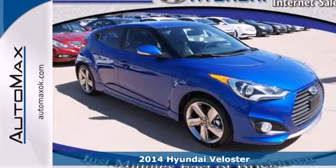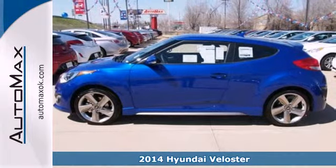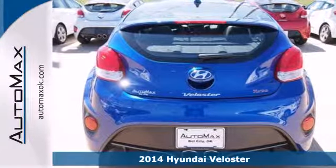It's a 2014 Hyundai Veloster. Truly unique, impeccably stylish, and conveniently practical — this Hyundai is what you've been looking for.